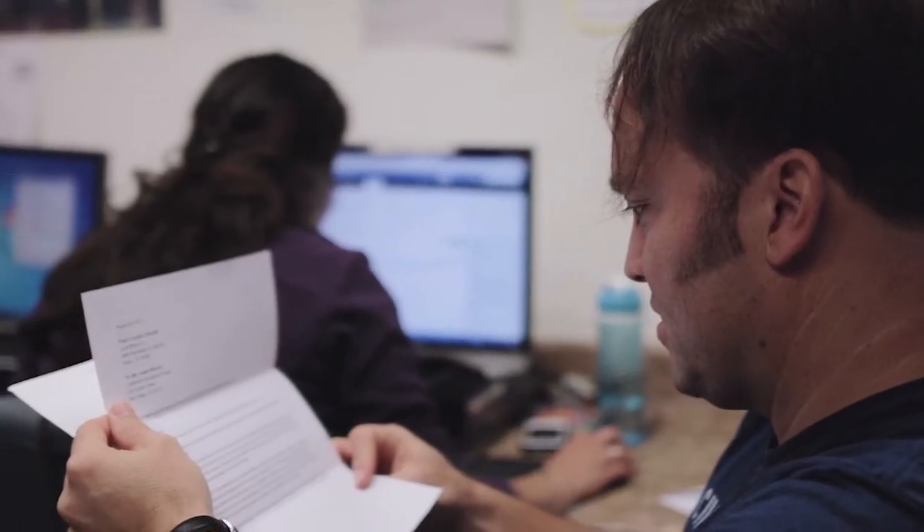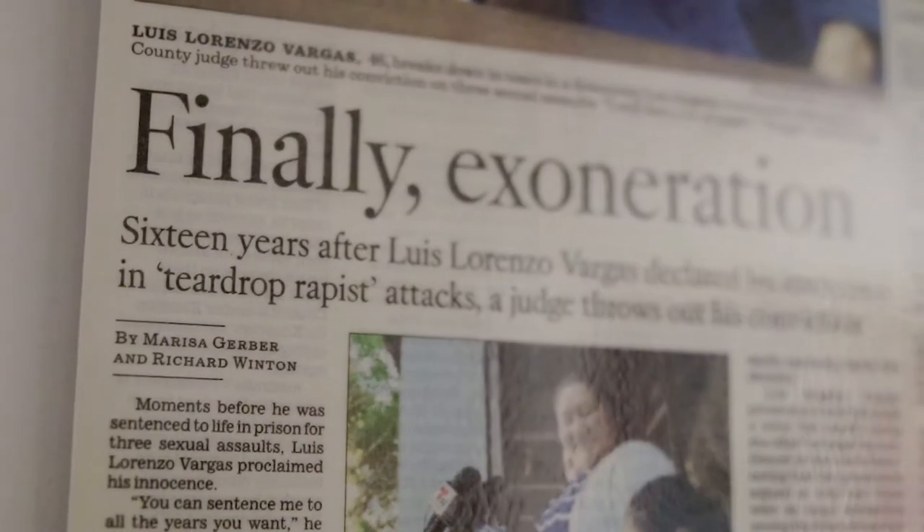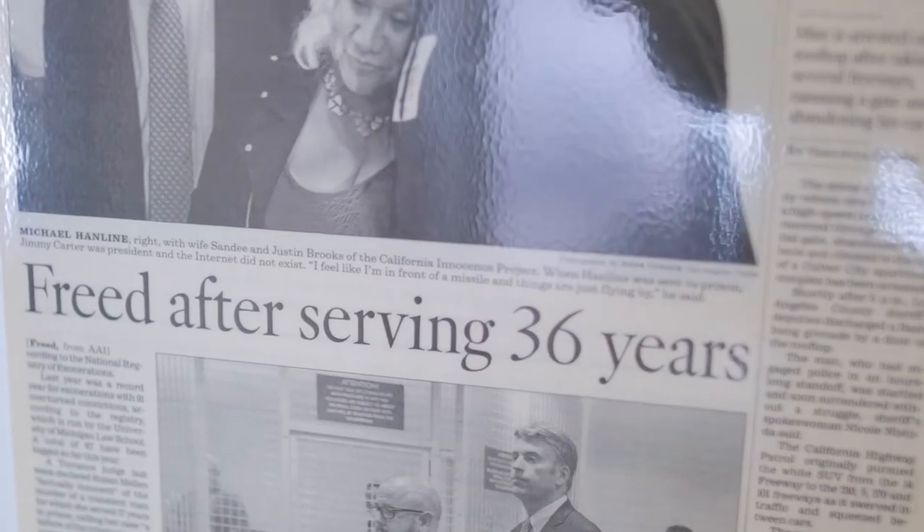The Clio Academic Access Program allows us to save money in the organizing of our files. Instead, we use those resources to investigate additional claims of wrongful convictions. Since our office opened in 1999, we've freed 27 people from prison who have served more than 300 years for crimes they didn't commit. None of that is possible without a system like Clio.